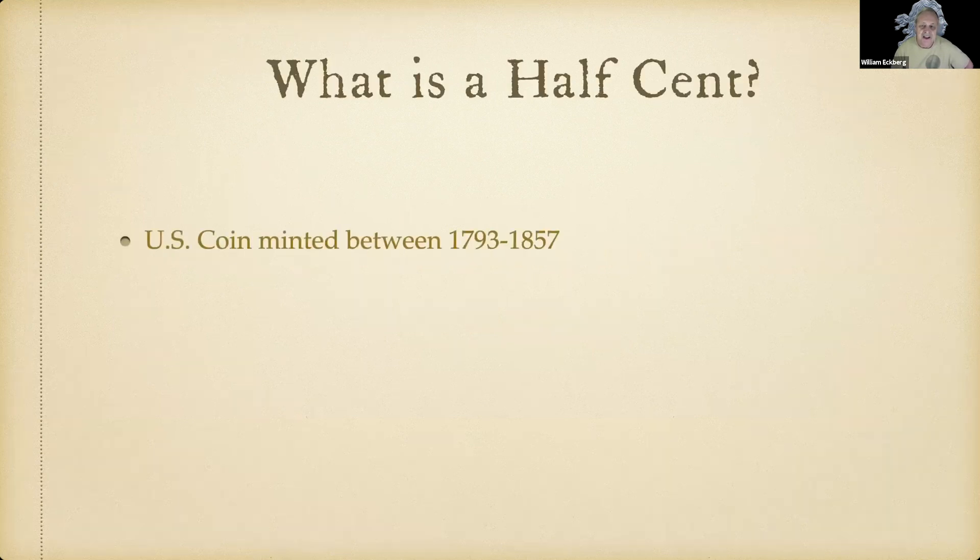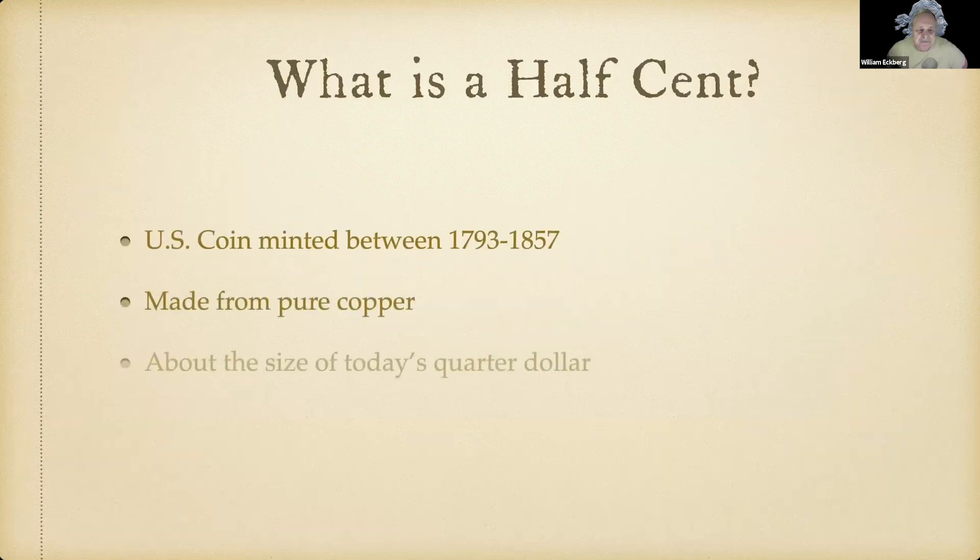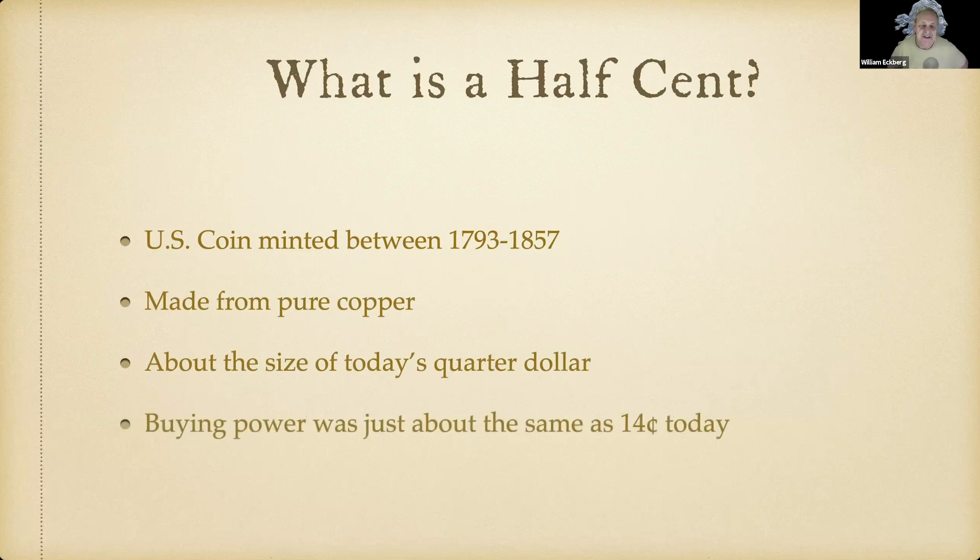So what is a half cent? It's a U.S. coin minted between 1793 and 1857. They were made from pure copper, about the size of today's quarter dollar, and their buying power was just about the same as 14 cents today. If you would stoop down to pick up a dime on the floor, you would definitely have picked up a half cent back when they were made.